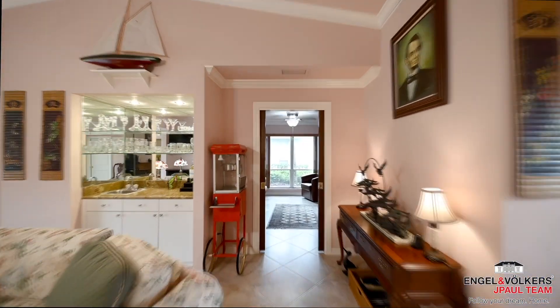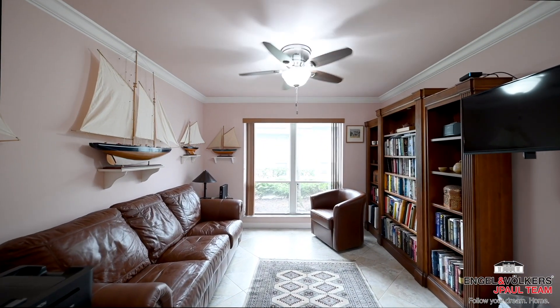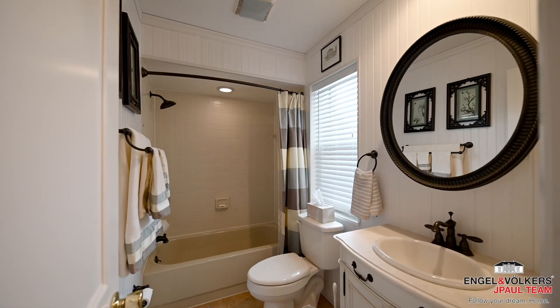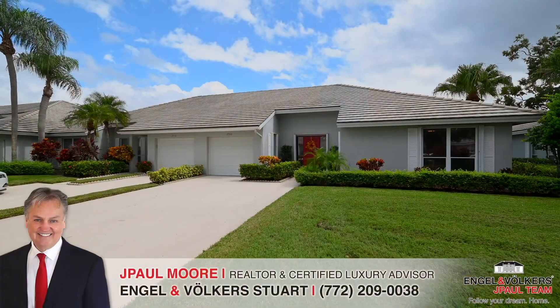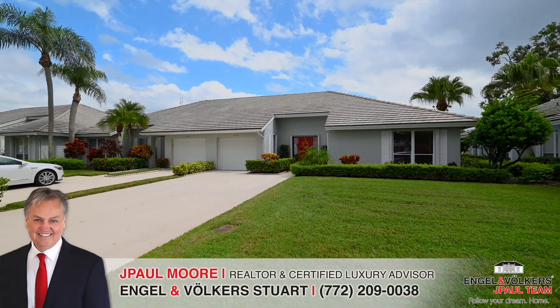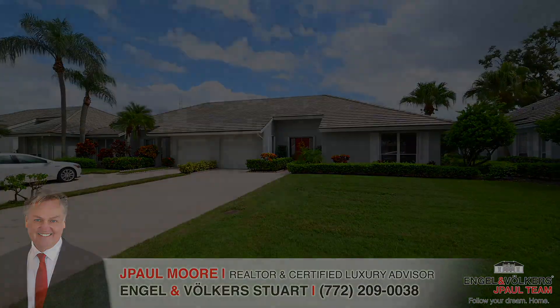The den has been updated with pocket doors, so it can function as a third bedroom. To schedule your showing, contact J-Paul at 772-209-0038.